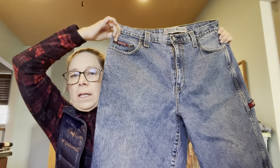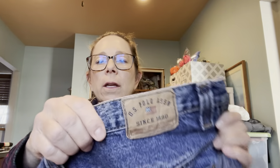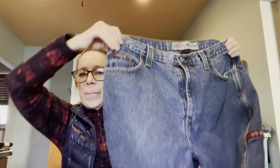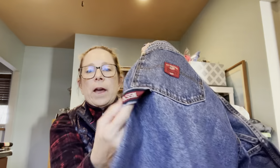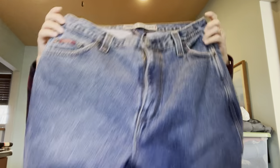I picked up these — they are so 90s/2000s. These are US Polo dad shorts. They're carpenter style, so they have the little US Polo logo on the side and a little detail on the back. They are a size 36. I'm thinking I can get probably $25 for these.